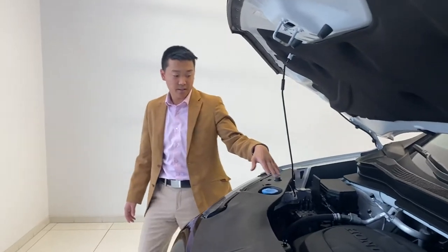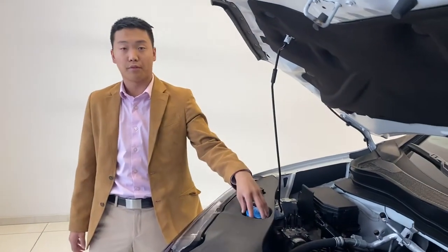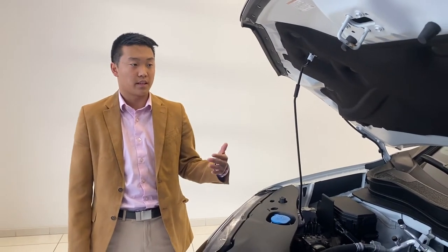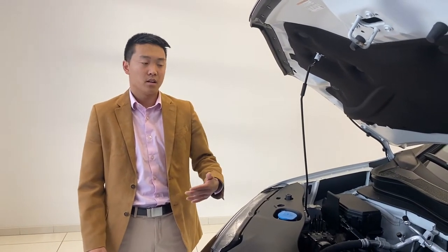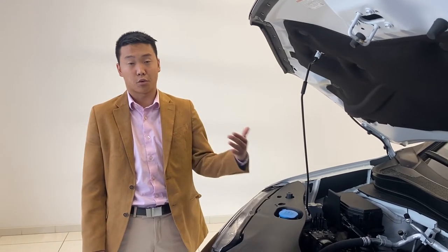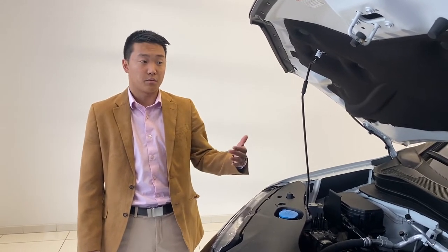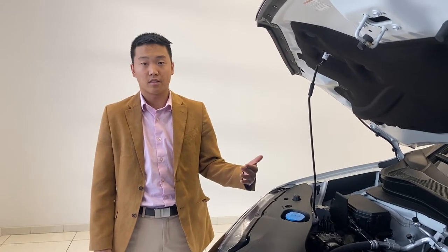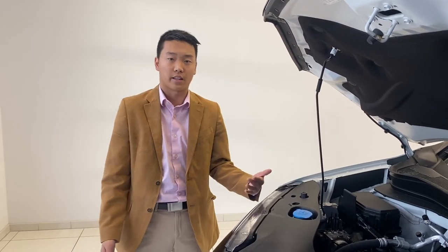I would highly recommend keeping your wiper fluid full at all times, because if you get one that has certain chemicals in it, not only can it help prevent icing over your windshield, but if there is icing when you turn your car on in the morning it's going to help it melt faster so that you're not late for work or anything like that.